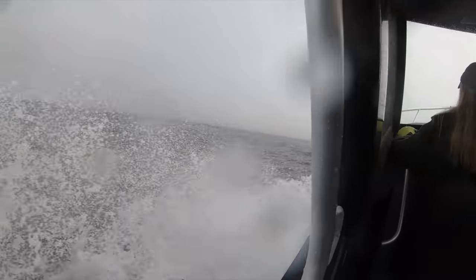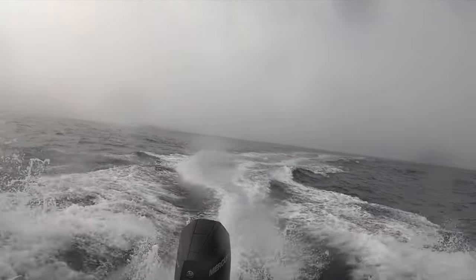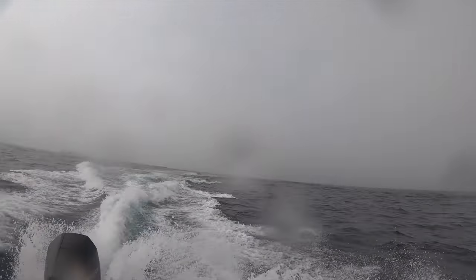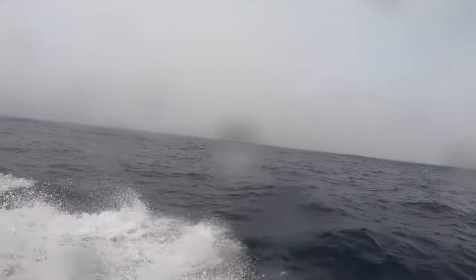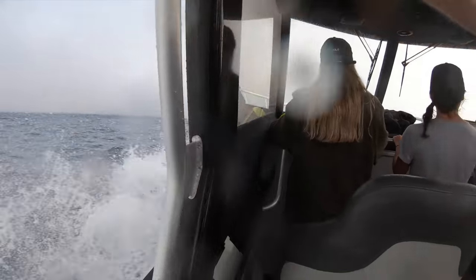Once we got out of the harbour, we ended up getting closed in by fog after quite a bit of wave jumping. We finally committed and got somewhere. It's looking pretty wild above the water, but once in the water it's absolutely magic.